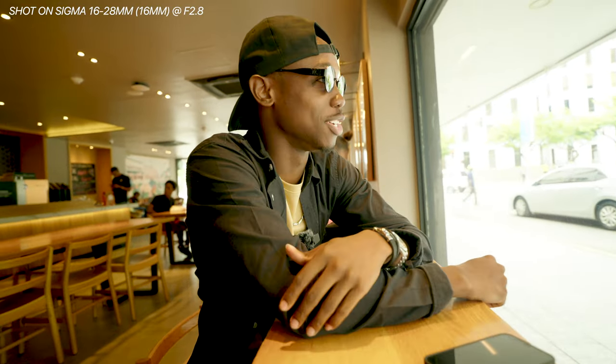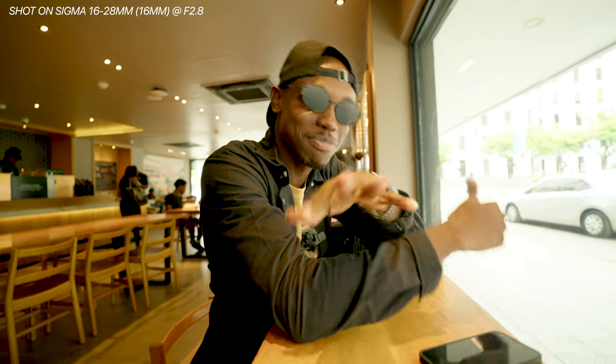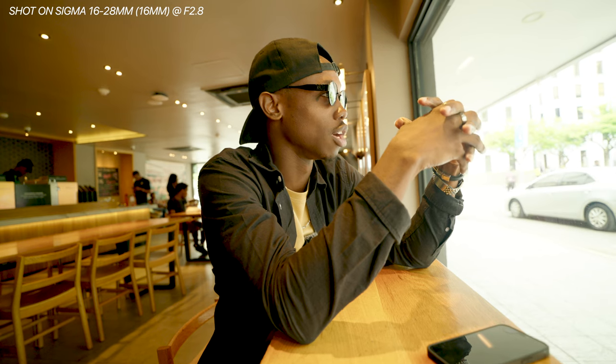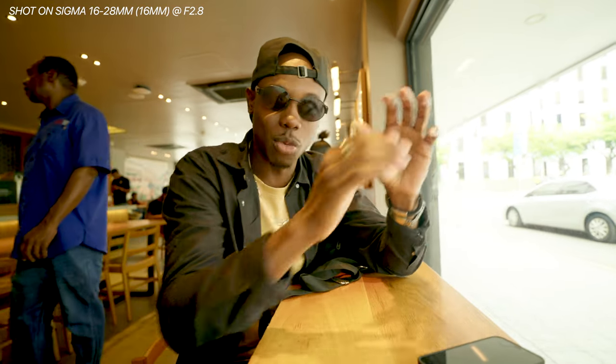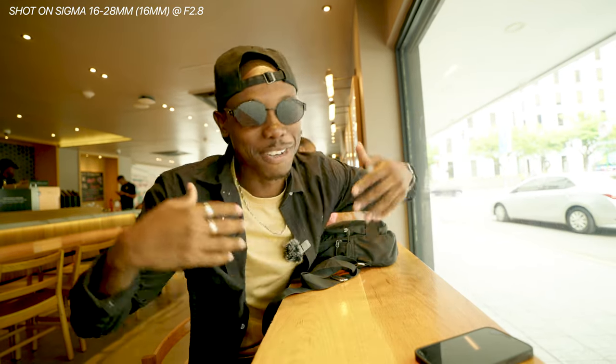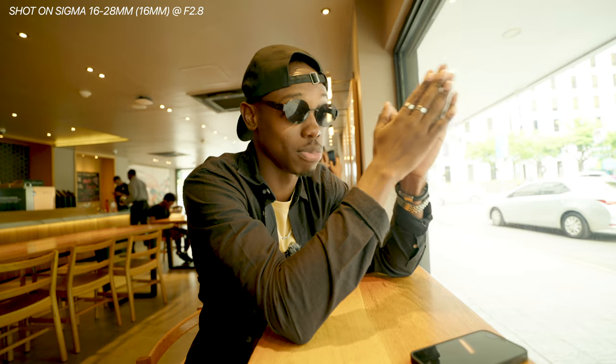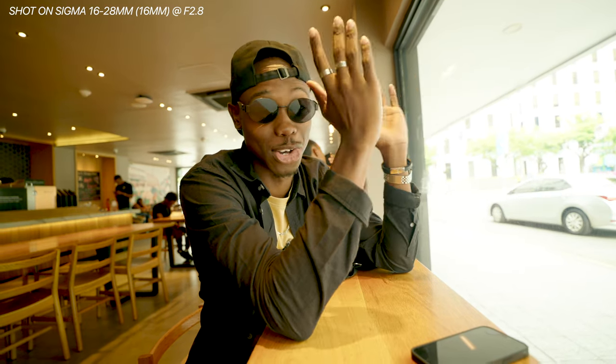We're here in the heart of Kingston — it's actually his first time here. We're going to be testing out the Sigma 16-28mm lens today, vlogging so you guys can see what the footage looks like at a really wide angle. We're also going to be doing some photos. Hopefully we can get a few models for today, but it's just going to be pure vibes and fun — let's see where this vlog goes.